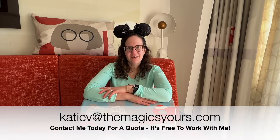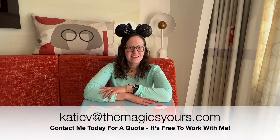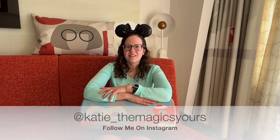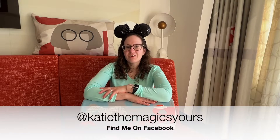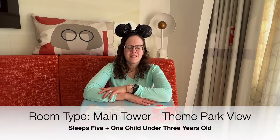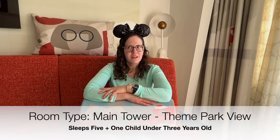Hi, my name is Katie and I'm a travel agent. I specialize in Disney and theme park vacations, though I can help you travel anywhere. Today we're going to take a look at a room at Disney's Contemporary Resort. If you're interested in a whole resort tour, I have that as well and I've linked it here. We're going to tour a main tower two queen fireworks view room, and let's get started on that room tour and see all the details of this pretty amazing room.